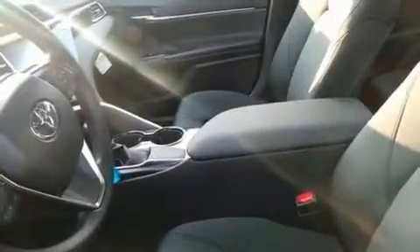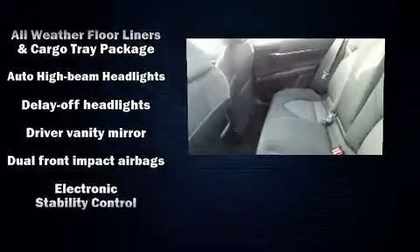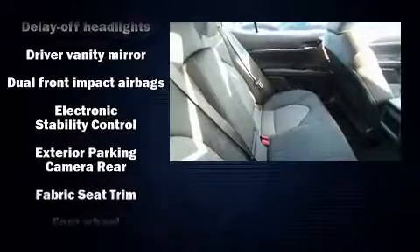Amenities include cruise control, front and rear reading lights, one-touch window functionality, a tachometer, variably intermittent wipers, lane departure warning, and much more.